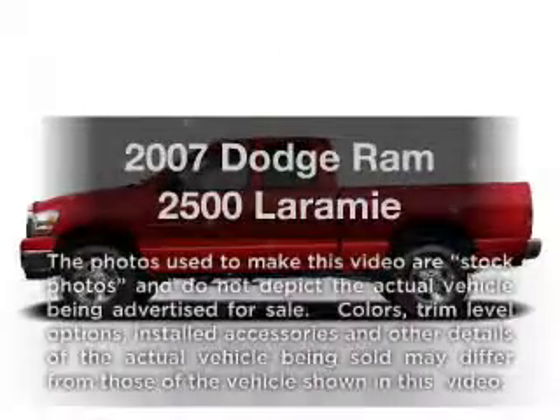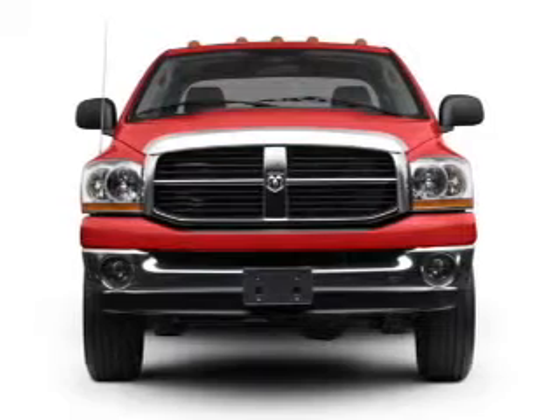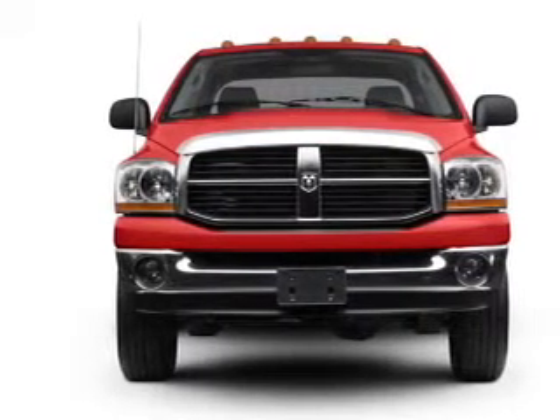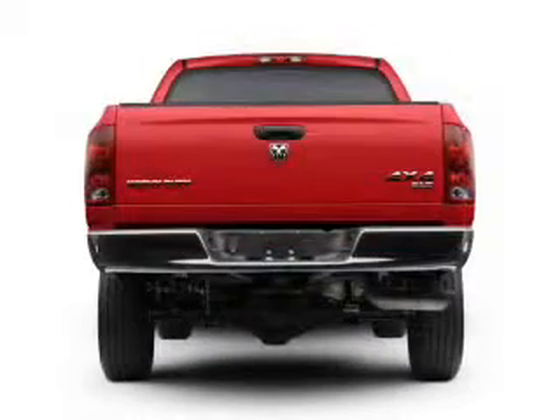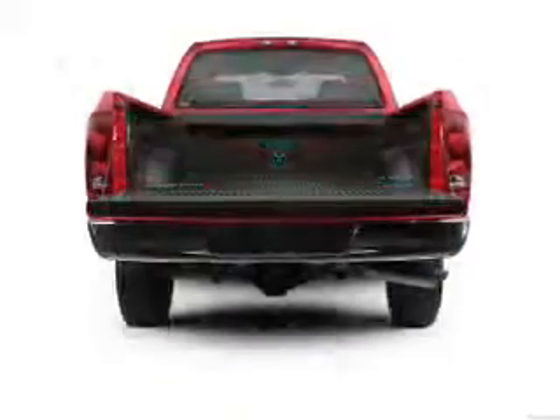Check out this 2007 Dodge Ram 2500. If you're looking for an automobile with great attributes, look no further. With a solid 6-cylinder engine connected to a smooth shifting transmission, brake safely with the anti-lock braking system.